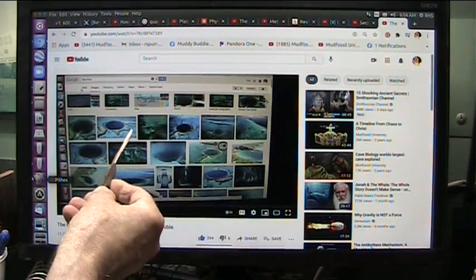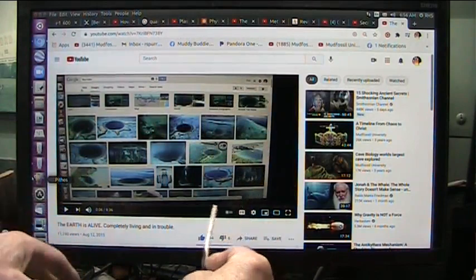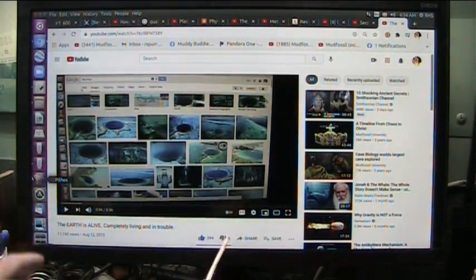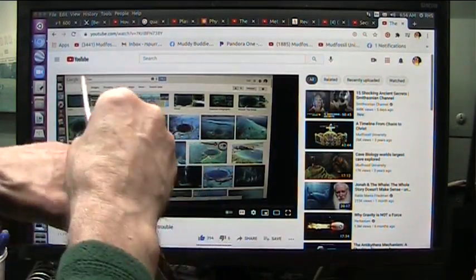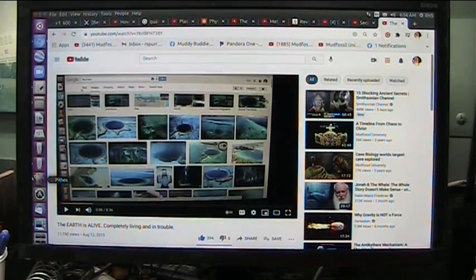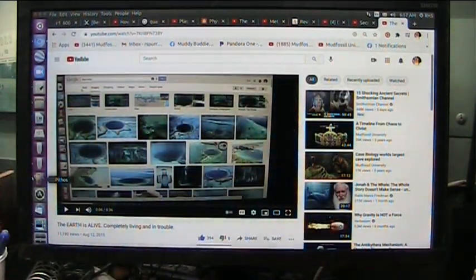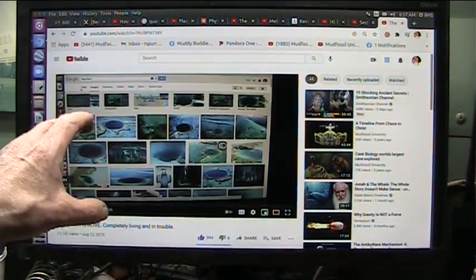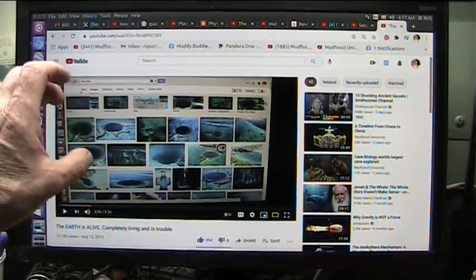These blue holes are in the waters, in the ocean — they're the same as the sinkholes. They work the same way, they do the same job. I explain exactly how they work and what they do. The surface of the Earth is nothing more than a layer of tissue, membranes, and so forth. I will show you that quite well, as I just showed you in the Turkey sinkholes.